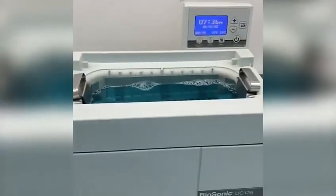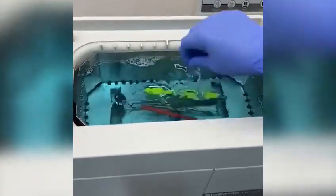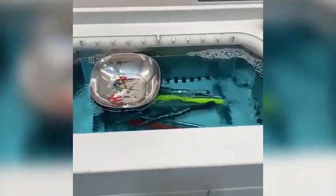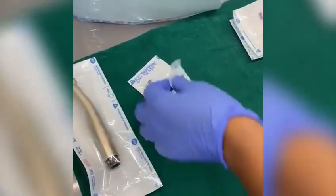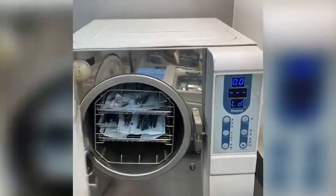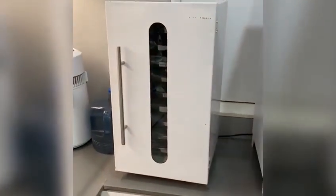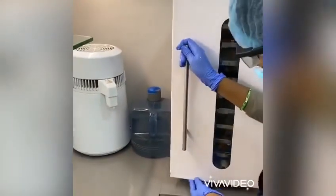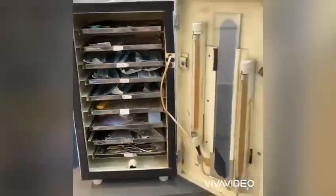After that, the instruments are placed in the ultrasonic cleaner — the biosonic machine — with the appropriate liquid, and the cycle is started. After the cycle is over, the instruments are pouched into sterile pouches individually and then placed in the autoclave. Once the autoclave cycle is over, they are then placed in a UV sterilizer. The orthodontic instruments are sterilized in a dry heat sterilizer, which is the hot air oven, pouched and placed in the UV sterilizer. This is how the sterilization process takes place.